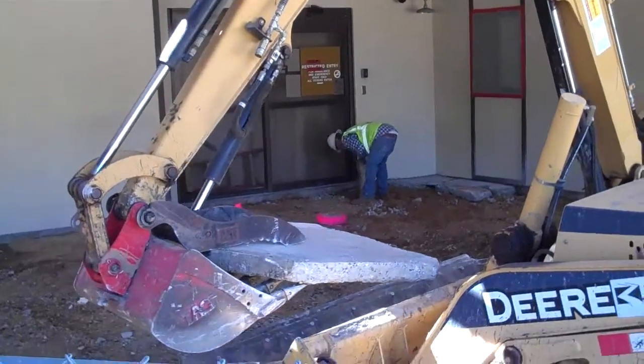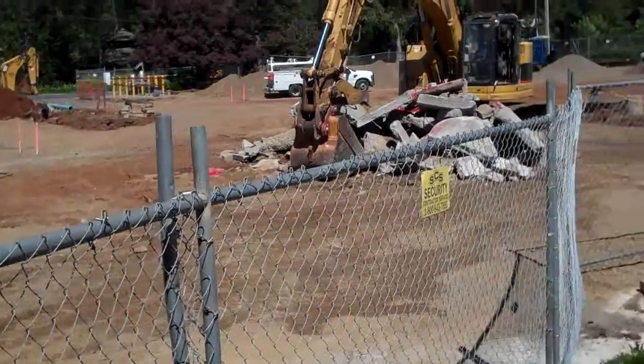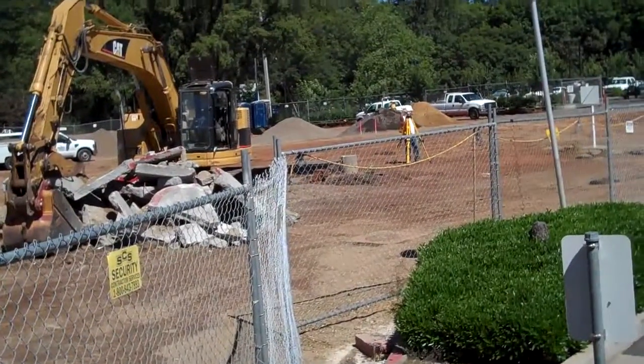The emergency room addition — that new emergency center — is basically all demoed. We're going to start getting grade and compaction as soon as the surveyors are done, which are out here now. They're surveying in the drain inlets and all the drains. Those will be dug first and put in, and all the underground taken care of. Then we'll get grade and compaction and get ready for blacktop.